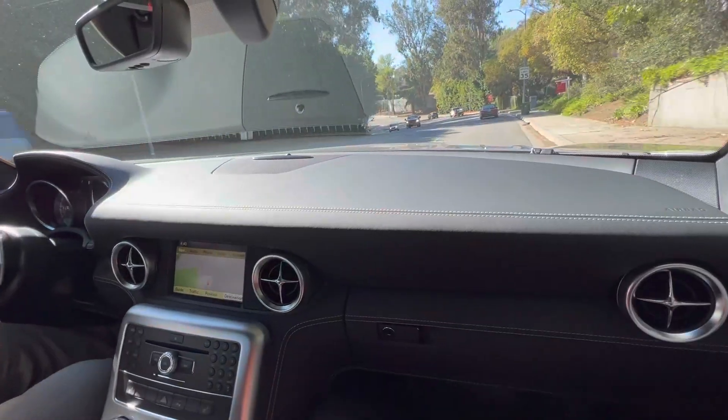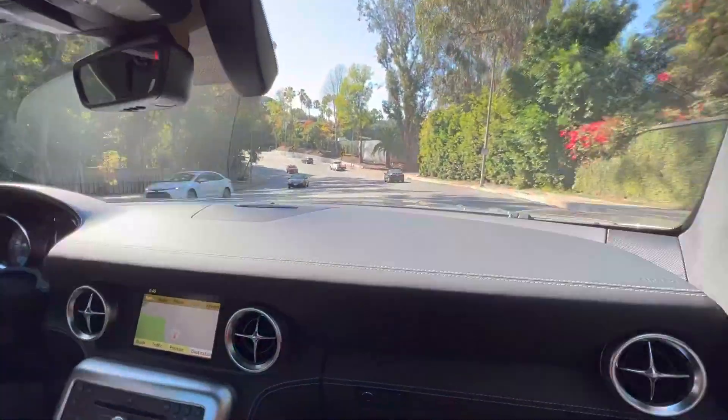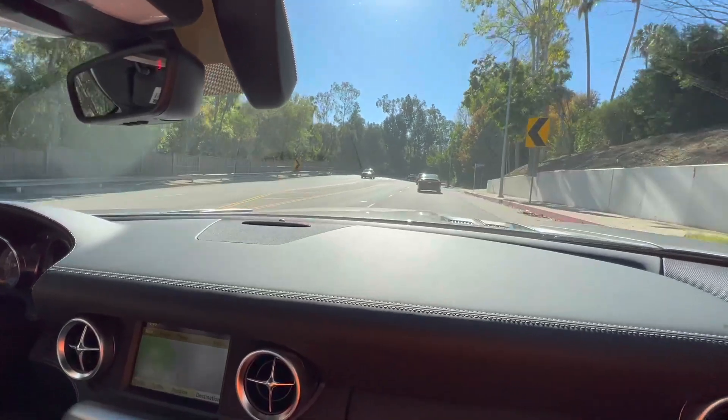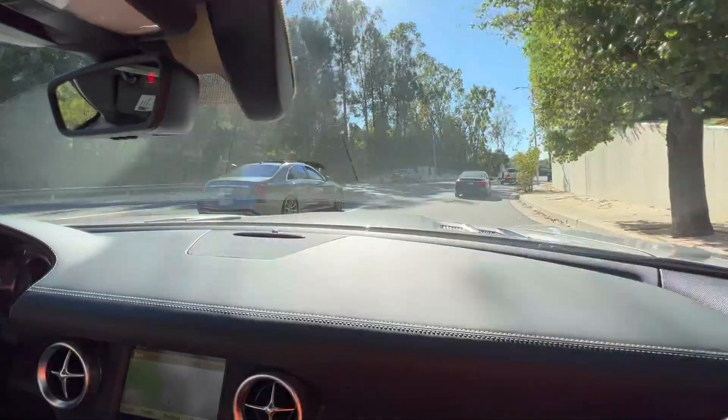We're driving in Beverly Hills right now. The roads certainly aren't perfect here, but we're going to get up one of the canyon roads and just give it a little run through the paces and make sure it's doing everything it should.